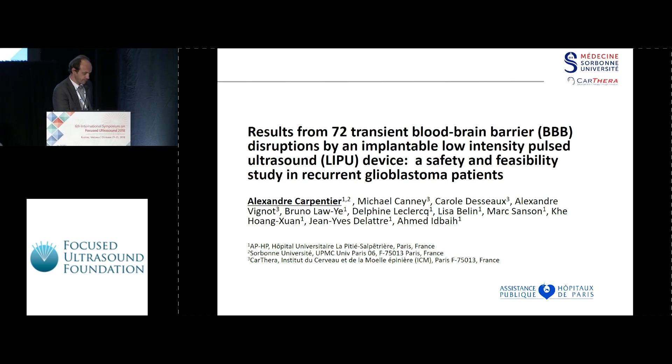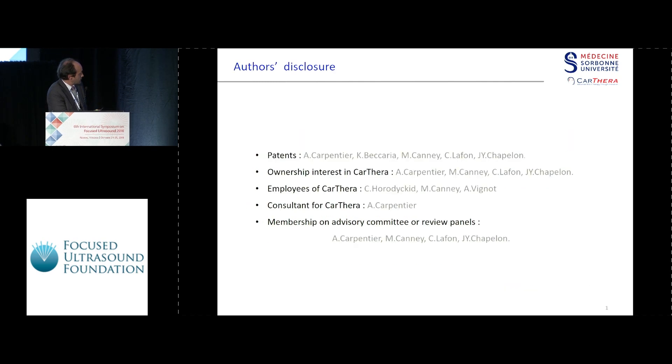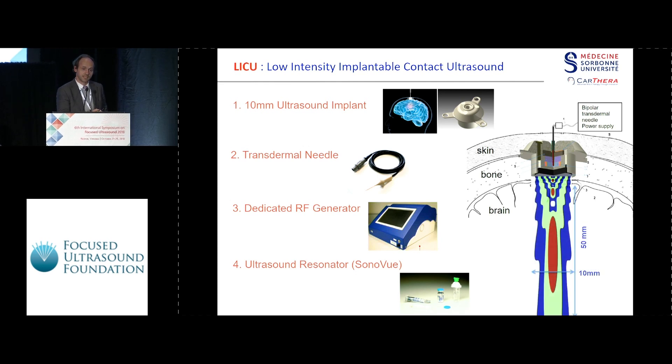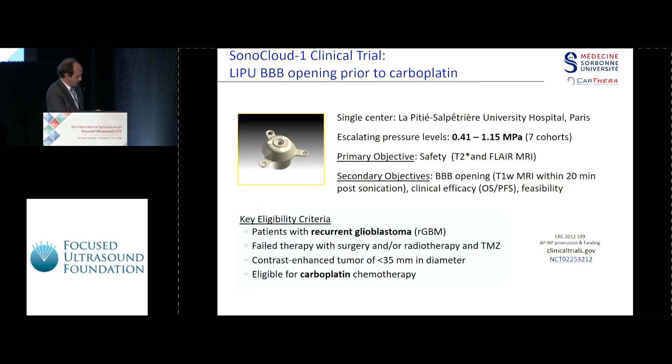I'm going to report to you the first treatment I did with this — and this is my other disclosure — with specifically designed ultrasound transmitters that I put at the end of the surgical case in order to have a simple technique to open the blood-brain barrier.